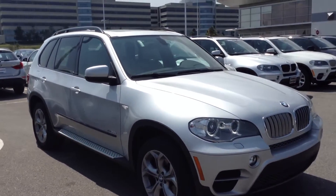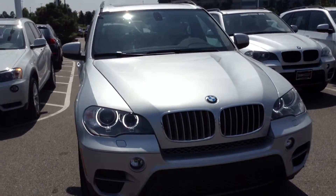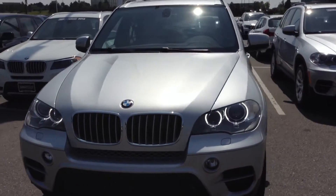Hi McKenzie. Jeff Tucker here at ChampionW. I want to send you a quick video of the X5 you emailed about. I did take a good look around — it looks like a nice car. Keep in mind, it is certified, so it has to pass our inspection.